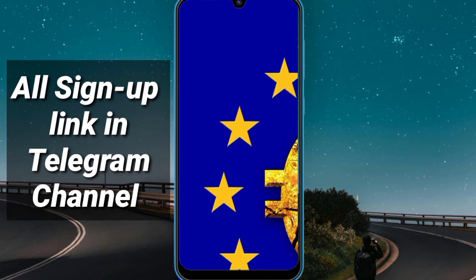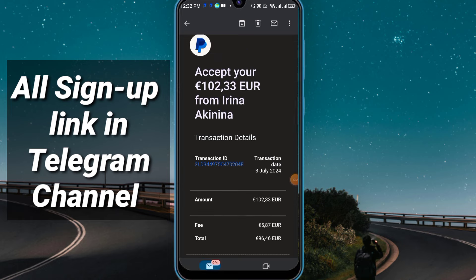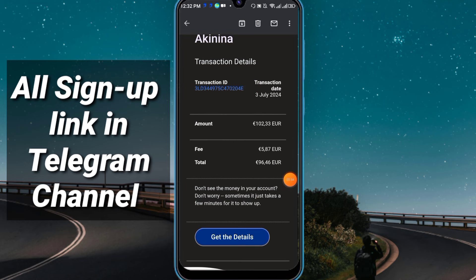How can you connect your wallet? Friends, here you see I received the payment yesterday — that is 102.33 euro, on the date 3 July 2024. So how did I make it? You will get all the links in my Telegram channel, so you must join my Telegram channel — from there you can easily join.